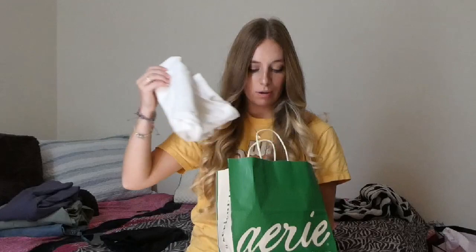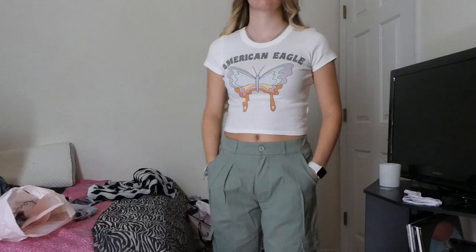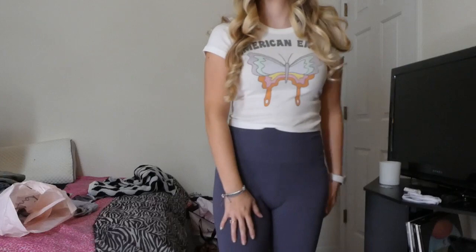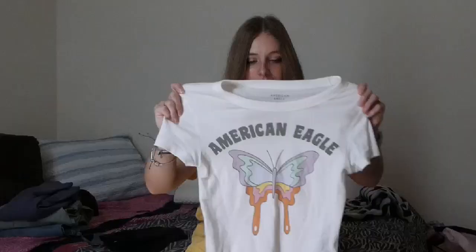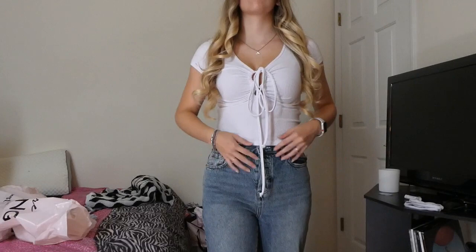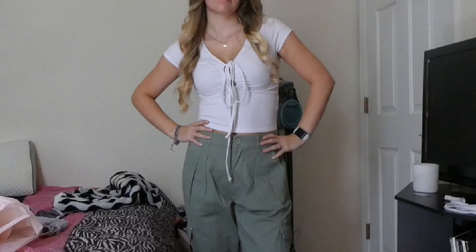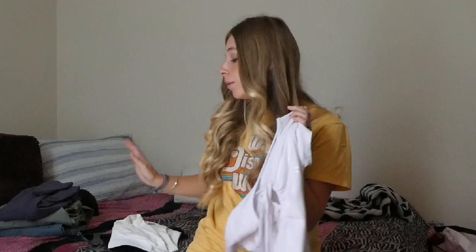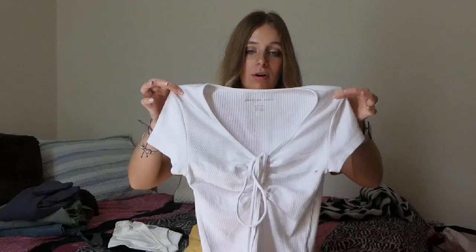Moving on to more from Aerie, we got two shirts. First, this American Eagle shirt with a little butterfly — it's a baby tee and it's so adorable, fits my body type very well. The other shirt is this white one with a little tie in the front, also a baby tee and so cute. Both were on clearance — about 60% off — so they weren't very expensive at all.